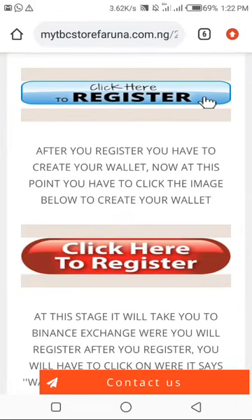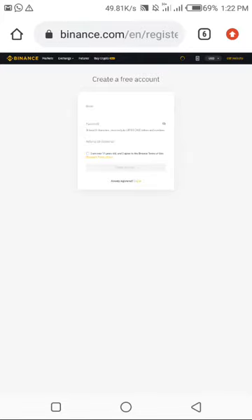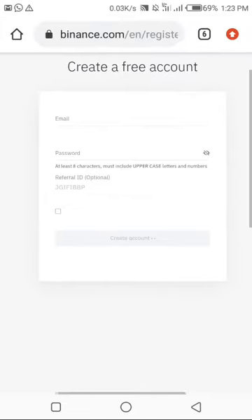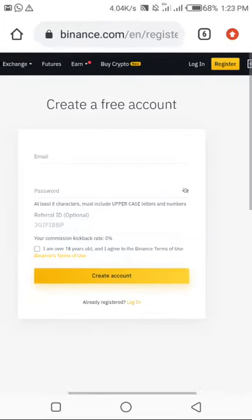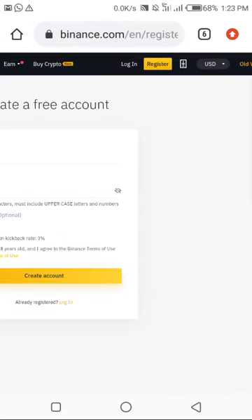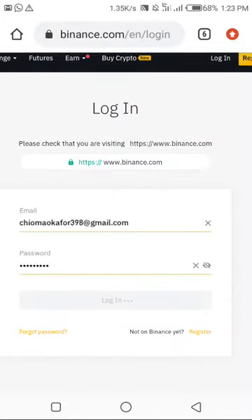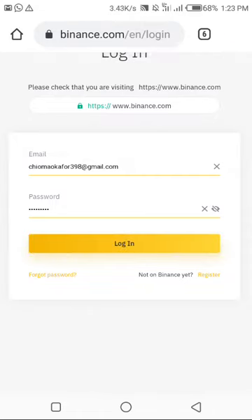Once you're verified, you're good to go. Then go back to mytbcstorefarona.com.ng and come to the second click here to register, shown in red. Click on it — this will take you straight to a Binance account. For those who already have a Binance account, you don't need this second process. For those who don't, register, do the necessary things, and Binance will send an email to your address to verify.